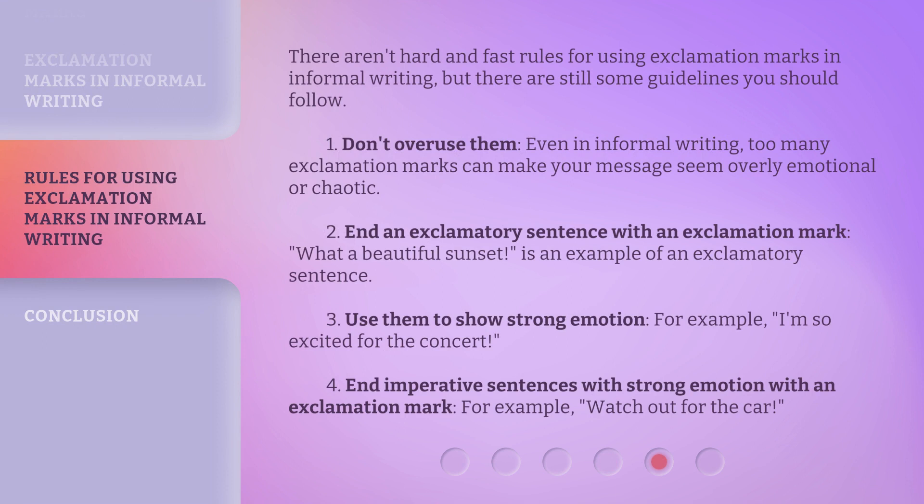There aren't hard and fast rules for using exclamation marks in informal writing, but there are still some guidelines you should follow. 1. Don't overuse them — even in informal writing, too many exclamation marks can make your message seem overly emotional or chaotic. 2. End an exclamatory sentence with an exclamation mark, for example: "What a beautiful sunset!" 3. Use them to show strong emotion, for example: "I'm so excited for the concert!" 4. End imperative sentences expressing strong emotion with an exclamation mark, for example: "Watch out for the car!"